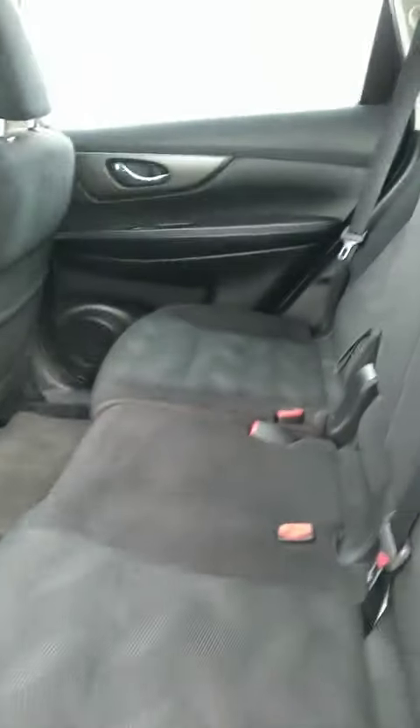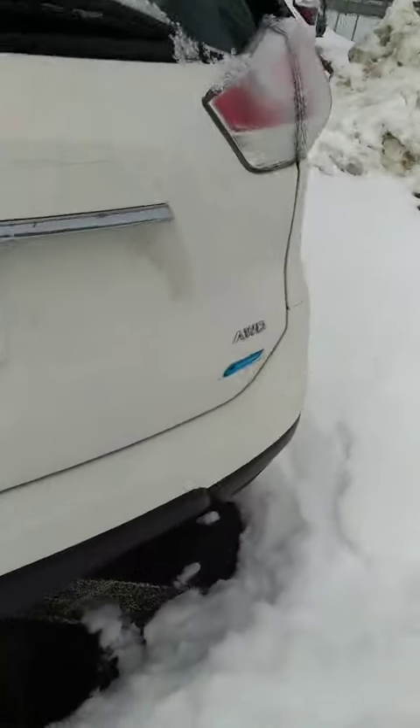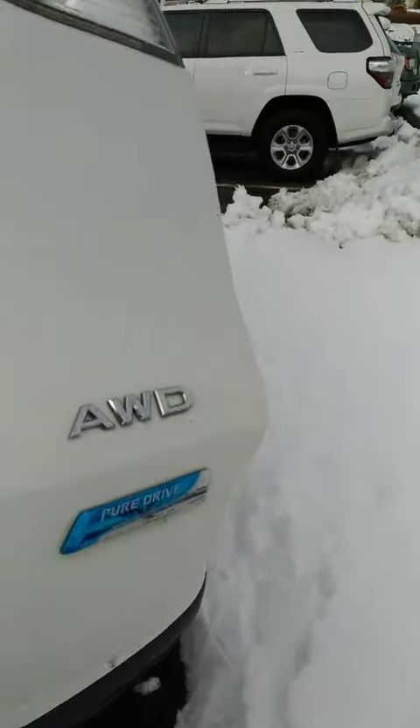Plenty of room in the backseat area. The seats do fold down with that 60-40 split. Has your vents back here as well. Vehicle is all-wheel drive. Plenty of cargo space.